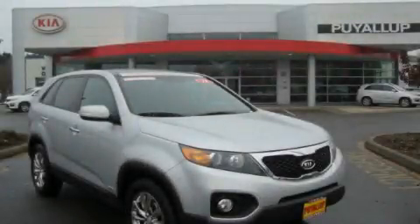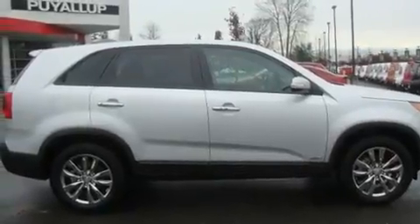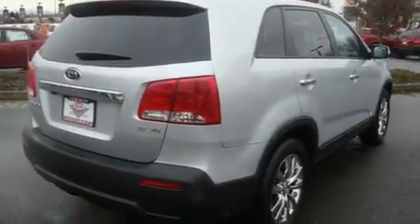This is a brand new 2011 Kia Sorento. A great blend of utility, comfort, and style. It has a 3.5-liter six-cylinder engine, an automatic transmission, and four-wheel drive.